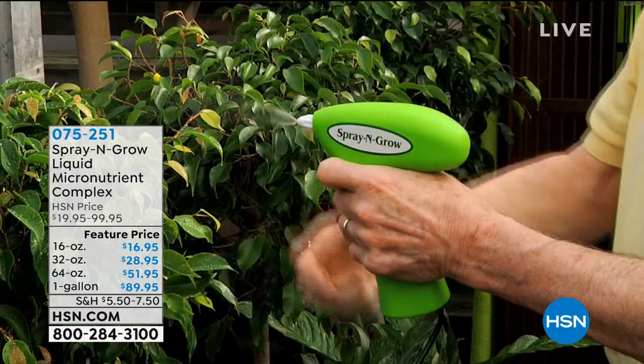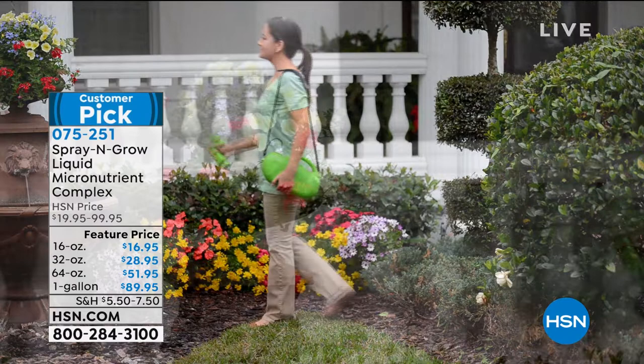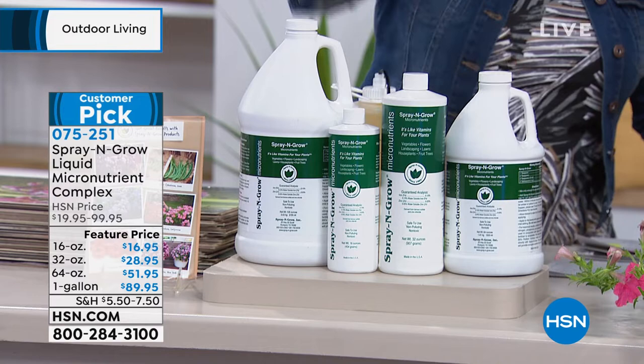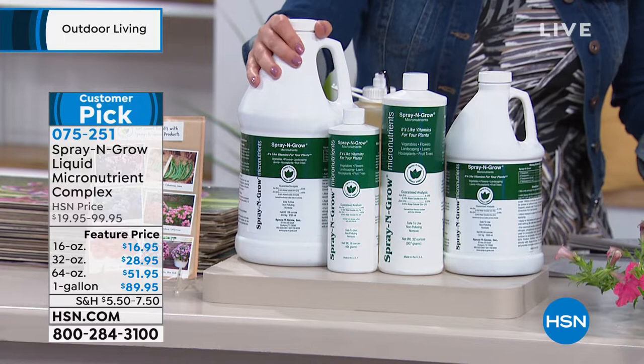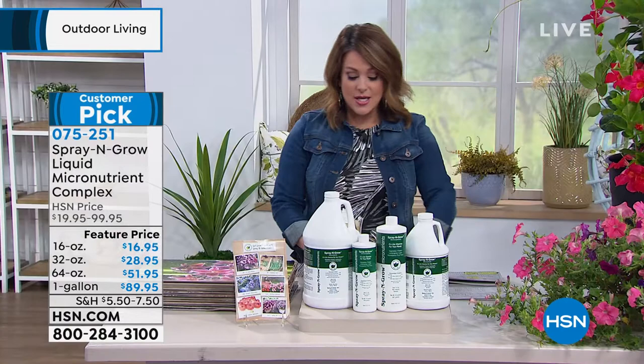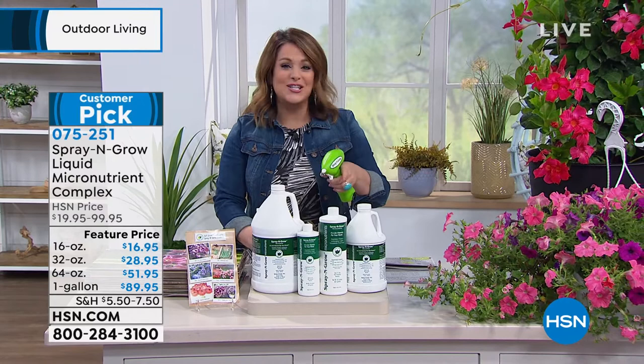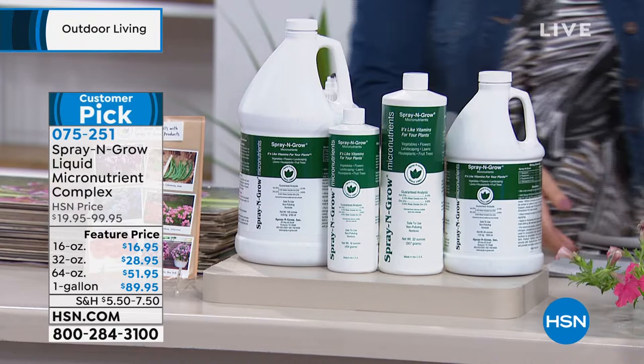It was created by a gentleman who was a chemist and a gardener, Mr. Muscoff. Our customers love it. We have all the sizes currently in stock — you can choose the 16 ounce, 32, 64 ounce, and this is the one everybody stocks up on, the gallon, the 128 ounce. It's just $22 on a credit card to get home. It's a concentrate — you dilute it and just spray and mist and feed everything you're trying to grow. No green thumb necessary. You can start ordering now. 075-251 is your item number.